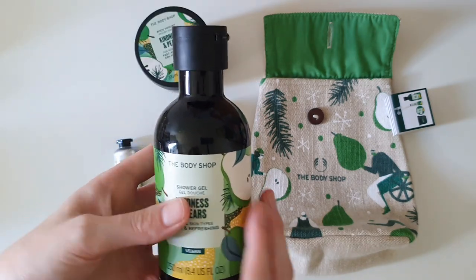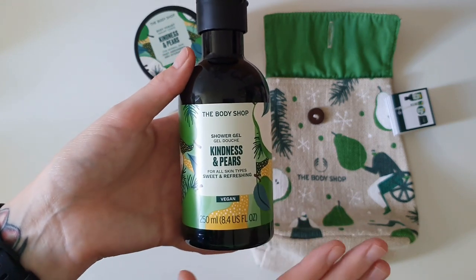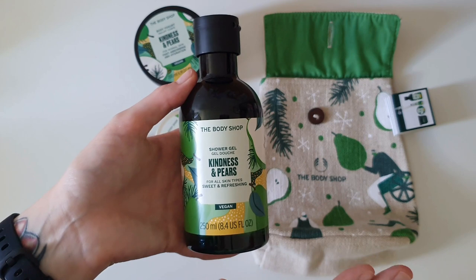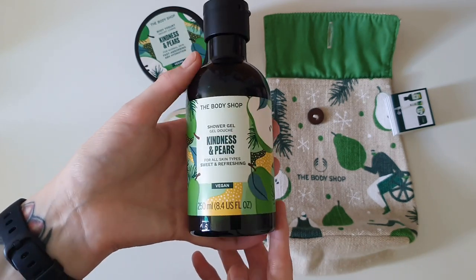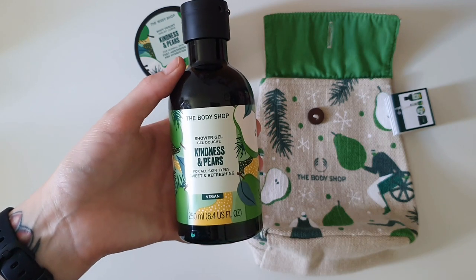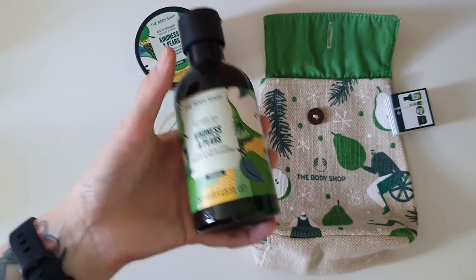I'm completely obsessed with it, and just like all other Body Shop shower gels, it makes my skin feel absolutely incredibly soft. I absolutely adore their shower gels — I actually have quite the collection in my bathroom now, which is a bit ridiculous, but they are all going to eventually get used.